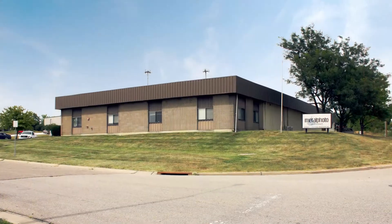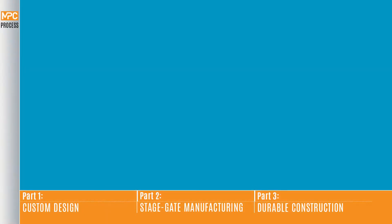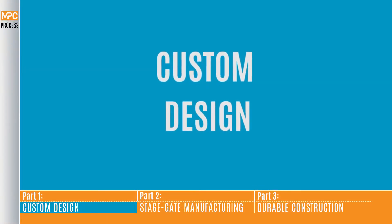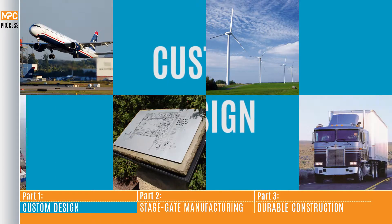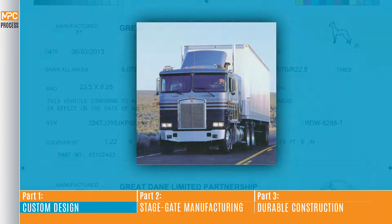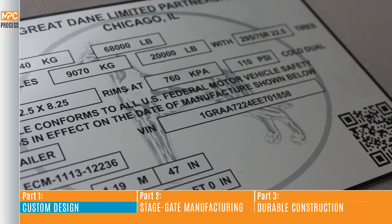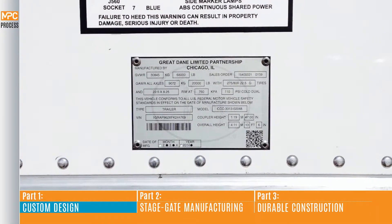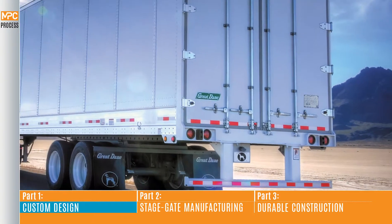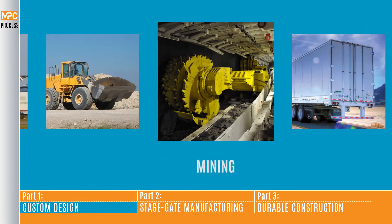But don't just take our word for it — let us show you. Part one, custom design. We understand that every project is not the same and can quickly identify the right material for your application. Whether you need a fast quote or a custom designed part for a harsh environment, our team will work with you to determine the right material, attachment method and fabrication tolerances for your application.